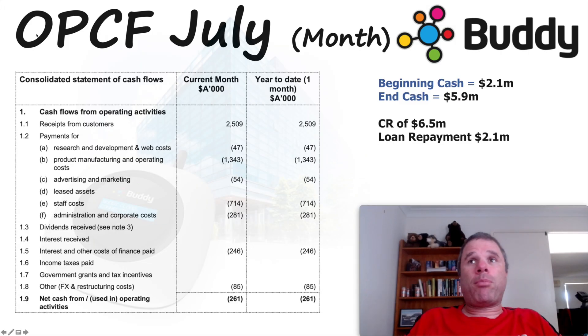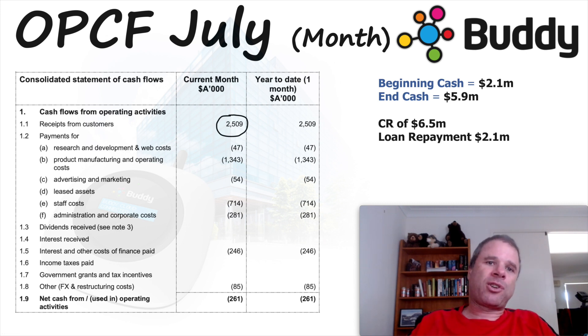Now on to the monthly Appendix 4C quality reports that Buddy Technologies is issuing. I'm not sure why the ASX would require companies to report on a monthly basis, but let's look at the numbers. For the July month, receipts from customers were $2.5 million, and they were operational cash flow negative by $261,000. Importantly, they did a capital raising and in July $6.5 million was added to their cash on hand, which is why cash grew from $2.1 million to $5.9 million, and they were able to repay $2.1 million of loans in the month.